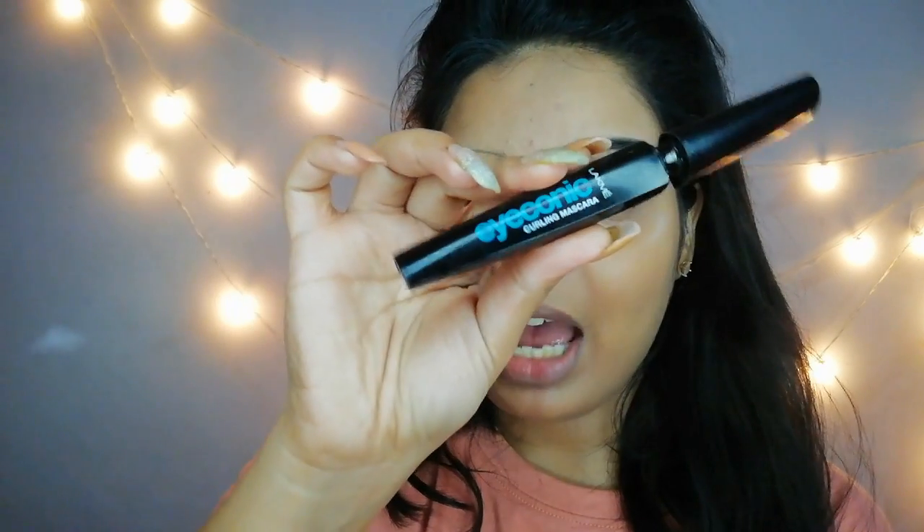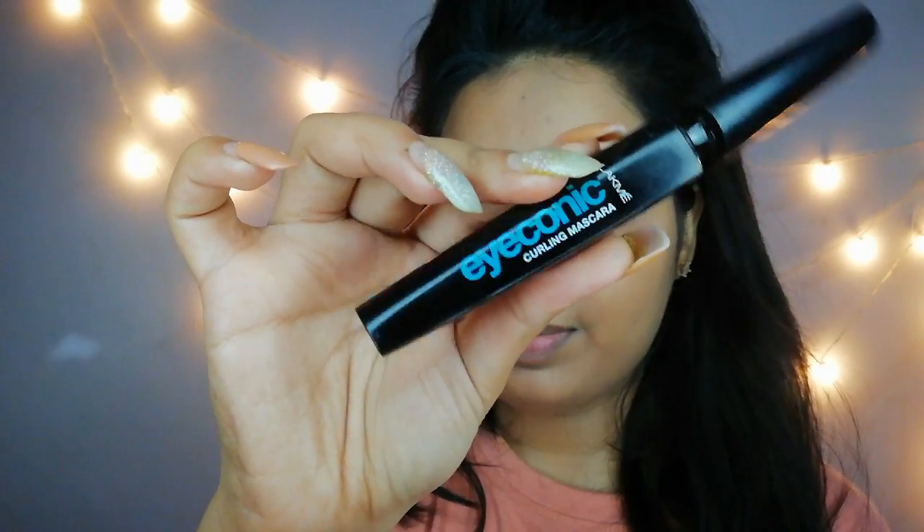Now the next step is eyeliner, but I'm not an eyeliner person at all — I don't love to apply eyeliner. So if you want to, just go for it. I'm jumping straight to my mascara session. Here I'm taking my iconic mascara and applying it on my eyelashes.